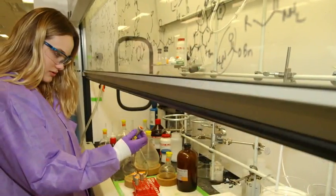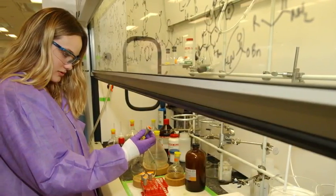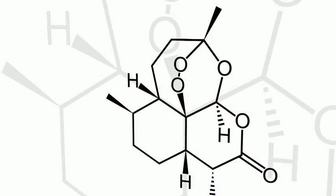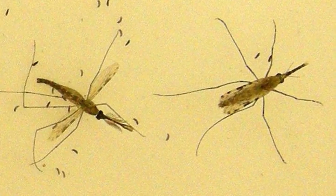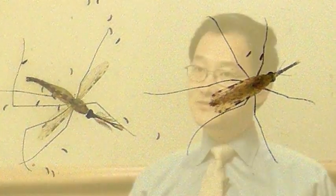Another example is drug development. The first FDA-approved drug developed using a synthetic biology approach is artemisinin. It's an anti-malaria drug, demonstrating the potential of synthetic biology in contributing to novel ways of drug development.